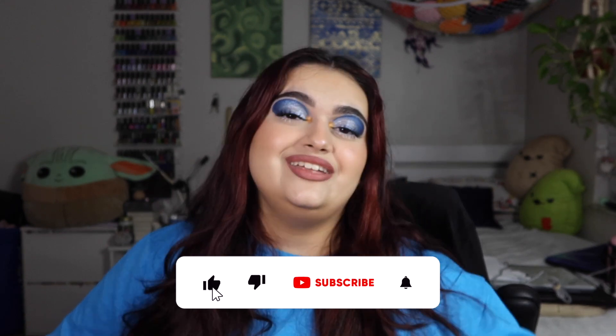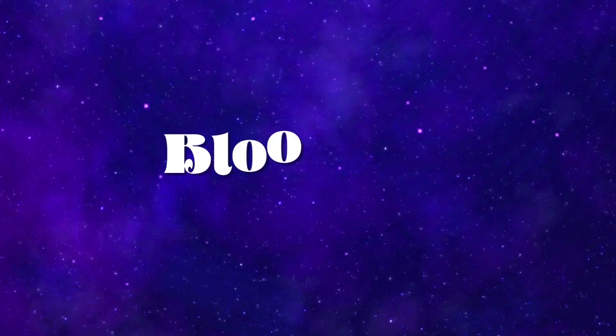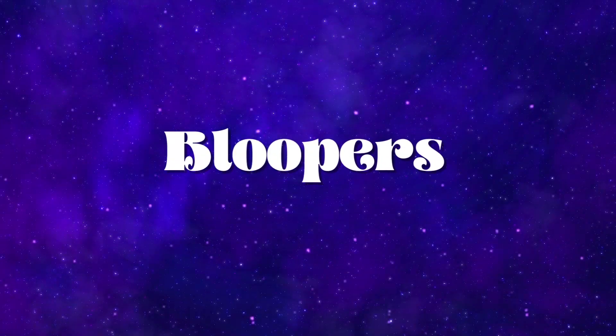That was my June BoxyCharm. Overall I thought it was all right — nothing crazy. I don't feel like there was a lot I could use and the choices weren't great for me, though I've heard mixed reviews. We'll see it through next month again. Thank you so much for watching — if you found it helpful or enjoyed it, please give it a thumbs up and subscribe. I'll see you in my next video.